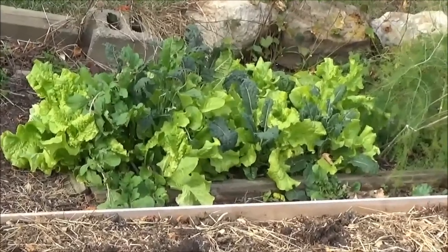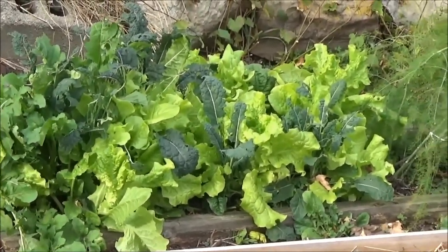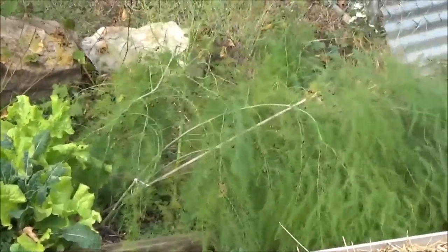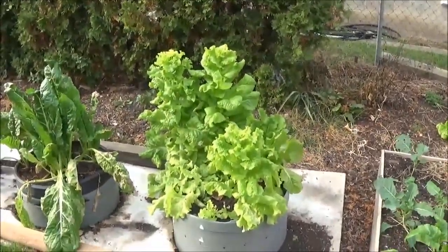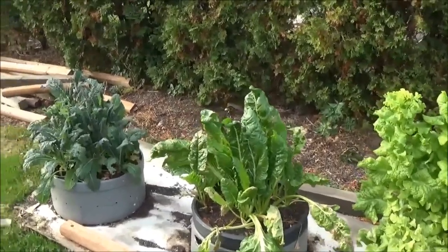You can see here the lettuce box is doing really well. Spinach, arugula, everything's doing really good. Even my barrels here — the lettuce is thriving, the Swiss chard is thriving.